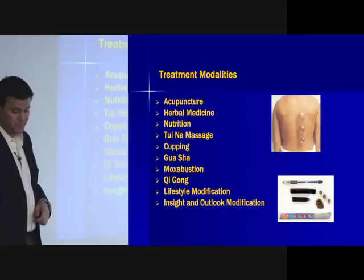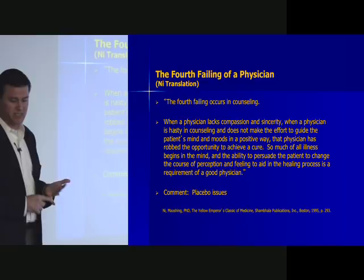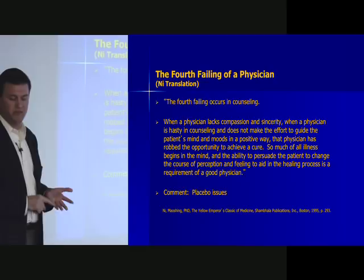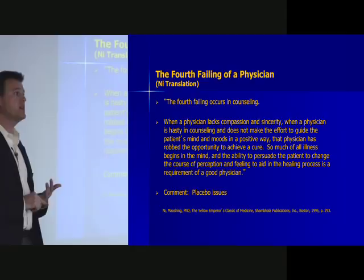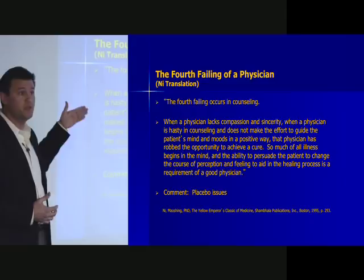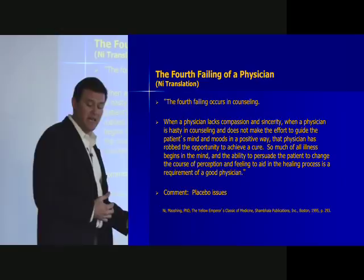From the Neijing, the fourth failing of a physician: 'When a physician lacks compassion and sincerity, when a physician is hasty in counseling and does not make effort to guide the patient's mind and moods in a positive way, that physician has robbed the opportunity to achieve a cure. So much of all illness begins in the mind, and the ability to persuade the patient to change the course of perception and feeling to aid healing is a requirement of a good physician.' People design studies where you do standardized acupuncture treatments and don't talk to patients — but that's not Chinese medicine. I'd encourage you to think of acupuncture as facilitated cognitive gating rather than placebo.